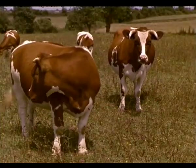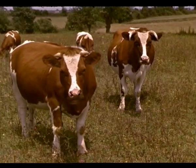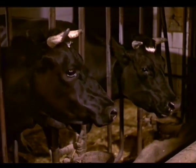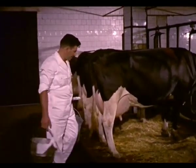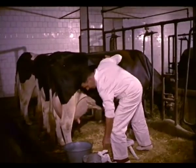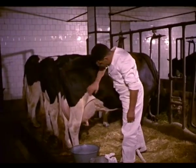Pretendemos ahora explicar las más elementales normas higiénicas sobre el ordeño manual. El ordeñador, que debe ser siempre el mismo, se acercará a la vaca hablándole, pero sin dar voces, no haciendo movimientos bruscos, siempre por el mismo lado y usando ropa limpia para estos menesteres.